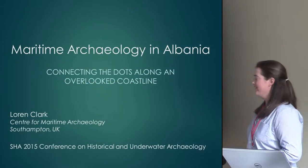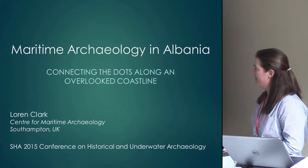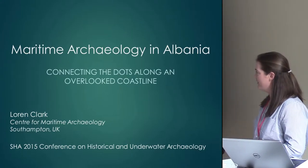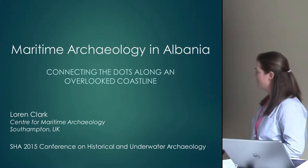Thank you all for being here this morning. My name is Lauren Clark. I'm with the Center for Maritime Archaeology at the University of Southampton. I'll be giving you a brief look into my master's research on maritime archaeology in Albania, trying to connect the dots on a rather overlooked coastline.